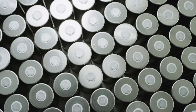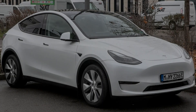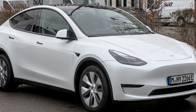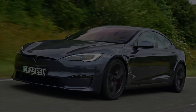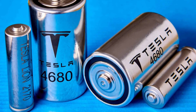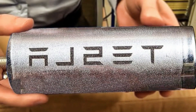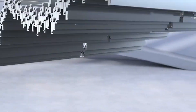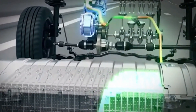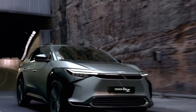These new cells improved energy density by 16%, allowing Tesla to extend the driving range of its vehicles. The Model Y Long Range now offers up to 326 miles on a single charge, while the Model S Plaid can achieve nearly 396 miles. The 4680 battery also reduced production costs by 14% thanks to Tesla's innovative tabeless design and more streamlined manufacturing process, which simplified production and enhanced thermal management, helping lower the cost per kilowatt-hour toward the $100 per kilowatt-hour mark — a crucial milestone for achieving price parity with gasoline-powered cars.